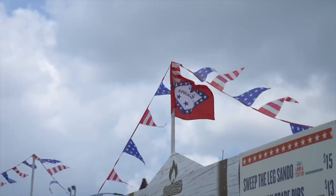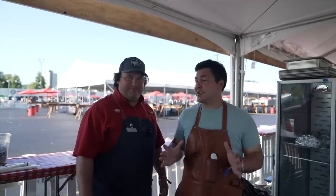All right, guys, I'm here with Jordan Wright, the owner of Wrights BBQ from Arkansas. Yesterday, he blew my mind with the ribs that he's making. So can you tell us a little bit about your story in BBQ and the kind of BBQ that characterizes your style?